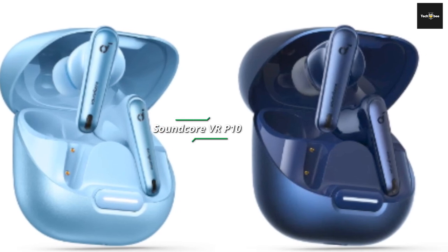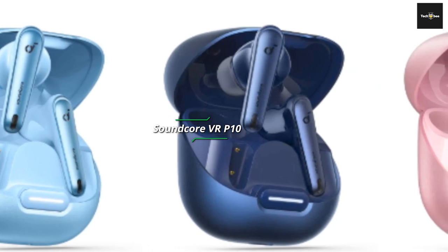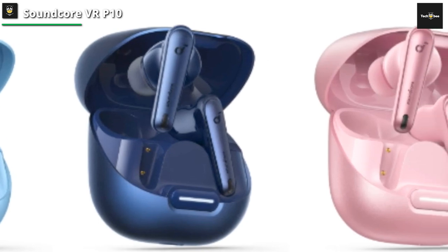Soundcore VR-P10. The Soundcore VR-P10's true wireless in-ears have a neat solution: a tiny USB-C dongle that swaps Bluetooth for proprietary wireless, eliminating latency almost completely while still being pocketable for use with your other gadgets.